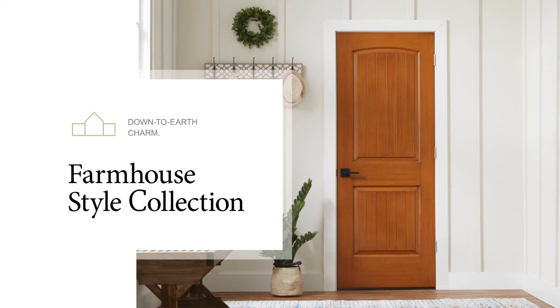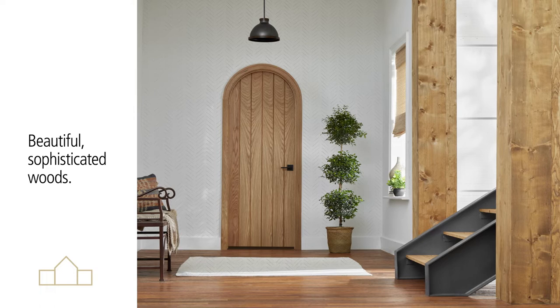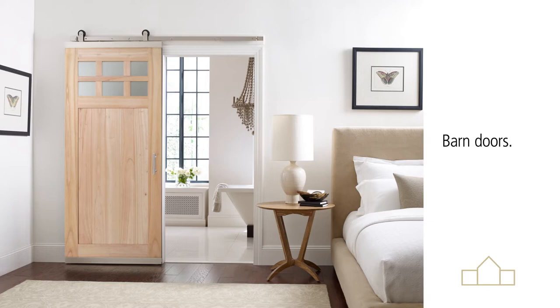Providing down-to-earth charm and a timeless aesthetic, the Farmhouse Style Collection features rustic doors with simple lines. Use beautiful, sophisticated wood to bring style, stability, and warmth to your project, or honor the farmhouse style by turning any standard-sized door into a barn door with easy-to-use hardware.